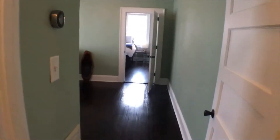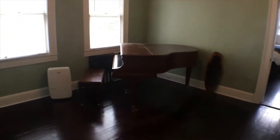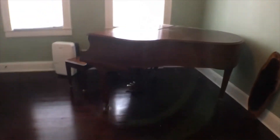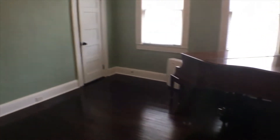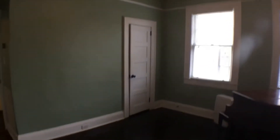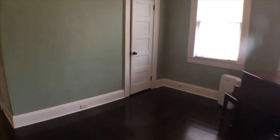Then shoot right into bedroom number two. There is currently a baby grand piano in here that the homeowner would like to stay. However, if you needed a third bedroom, we could talk to them about relocating that. There is a closet in this bedroom.